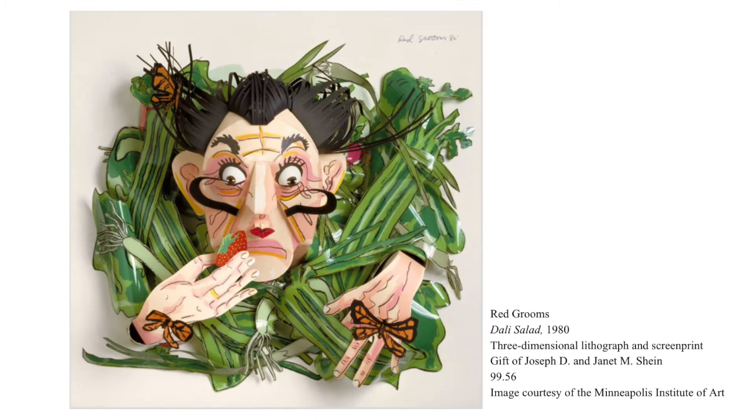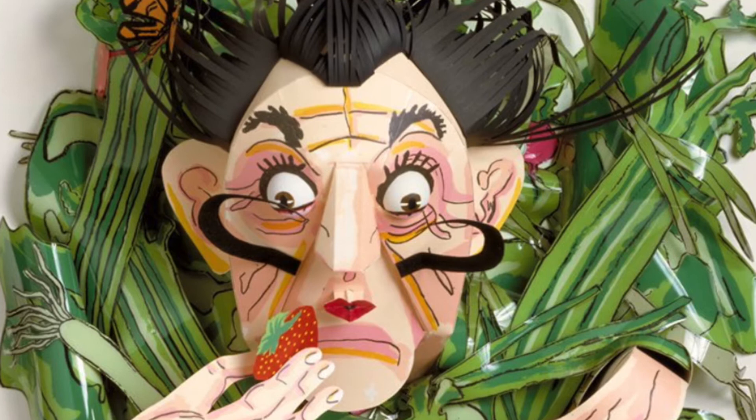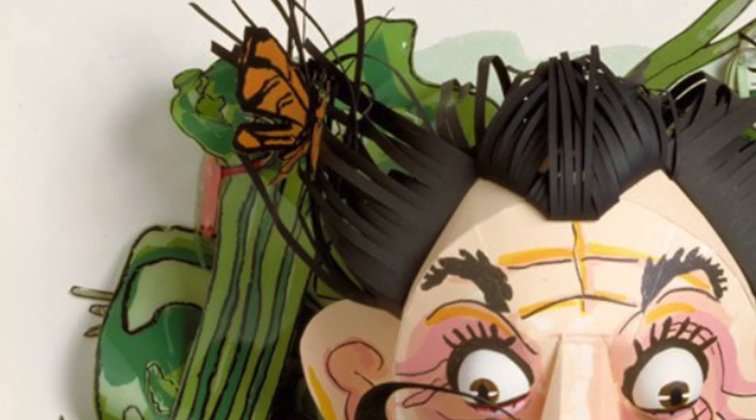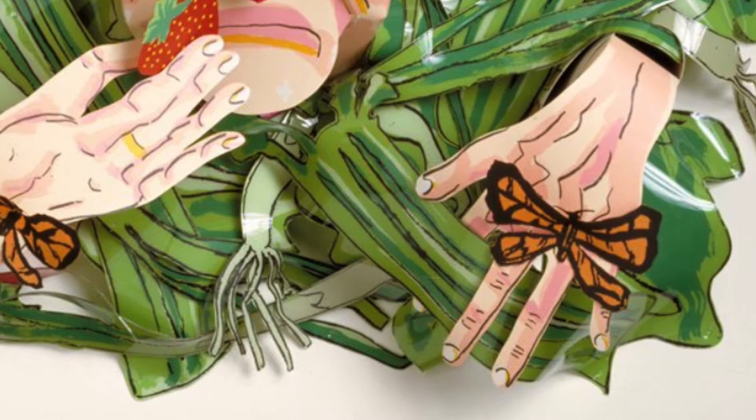Our last example of art that pops will lead us right into our art-making activity for today. Here we see the work Dali Salad by the artist Red Grooms. It depicts the famous artist Salvador Dali, who is known for his surreal paintings, long mustache, and kooky personality. This work is unique because it's a combination of several mediums and techniques. The artist has taken flat printed pieces of paper and shaped and glued them to create a three-dimensional picture with pieces that come off the page like a pop-up book. The subject's face, hands, strawberry, monarch butterflies, eyes, and the iconic curled mustache of Salvador Dali are especially noticeable as they pop toward the viewer.